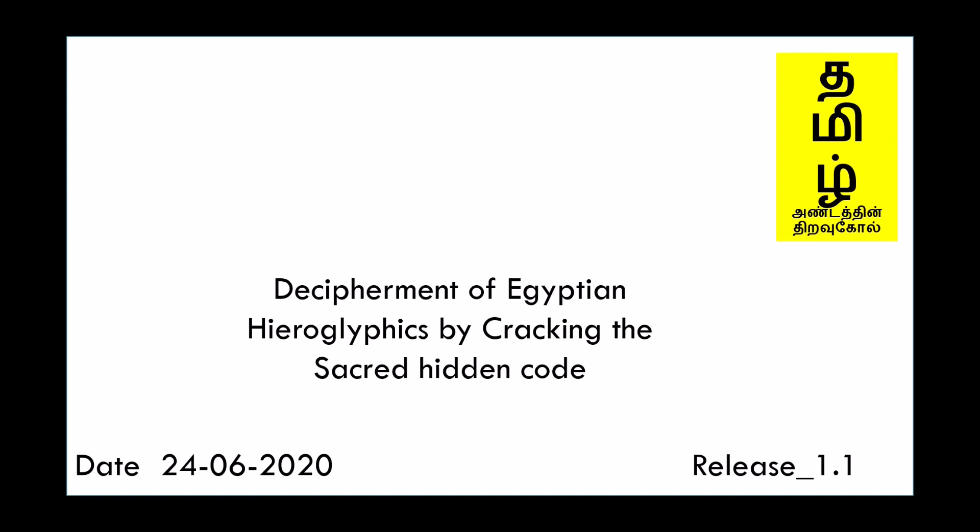Vanakkam. Today we are going to see about the Decipherment of Egyptian Hieroglyphics by cracking the sacred hidden code.